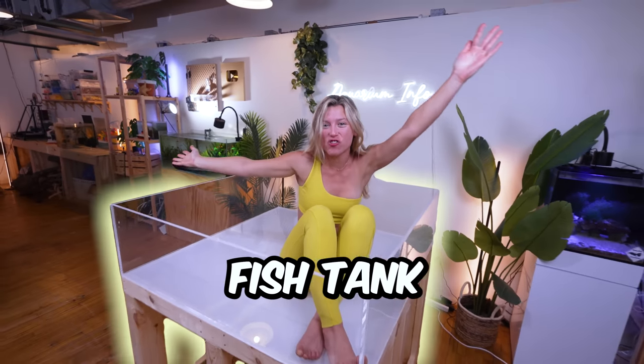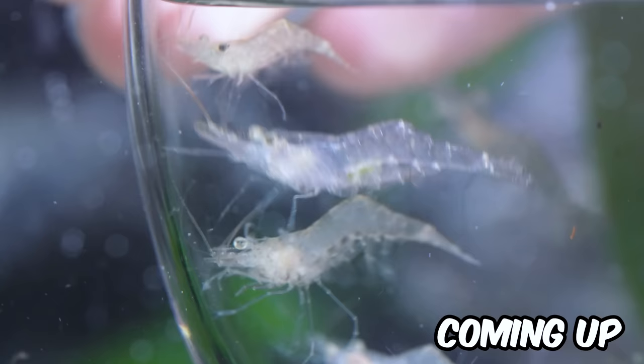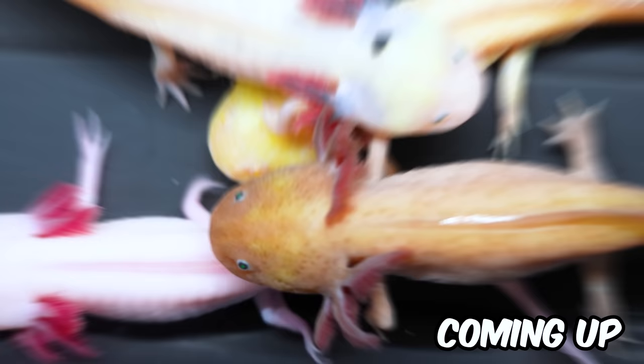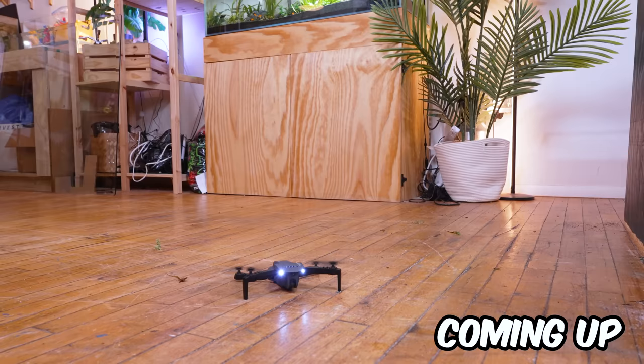This is a giant fish tank! And over the next 30 days, it'll transform into a huge ecosystem for one of the rarest animals in the world. And at the end, we'll tour our new private island.